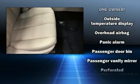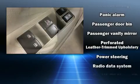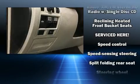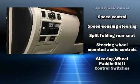Subaru ensures the safety and security of its passengers with equipment such as head curtain airbags, anti-whiplash front head restraints and four-wheel disc brakes with ABS.